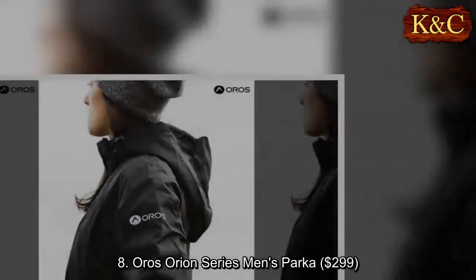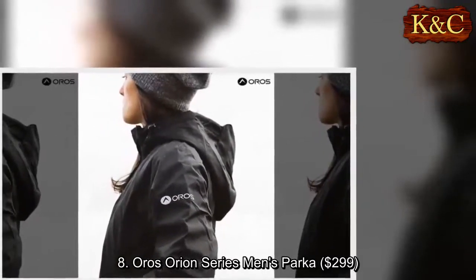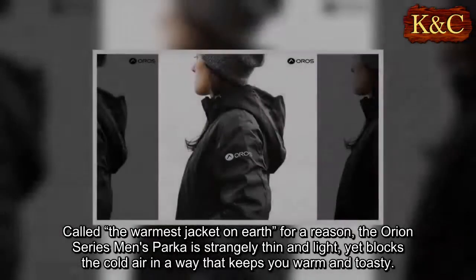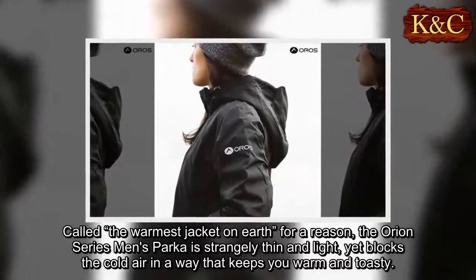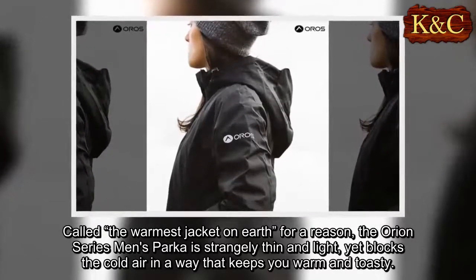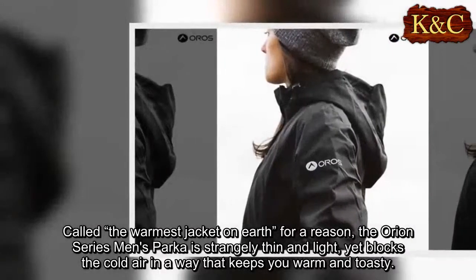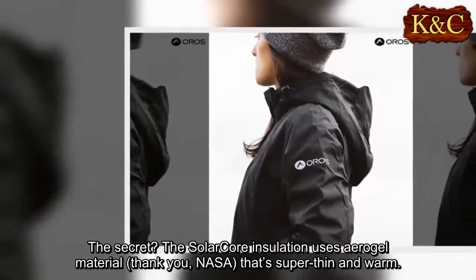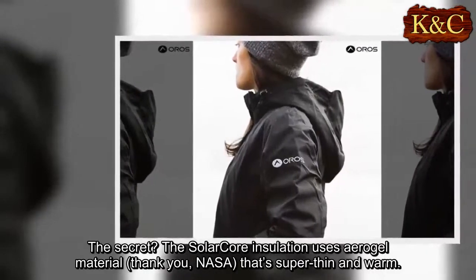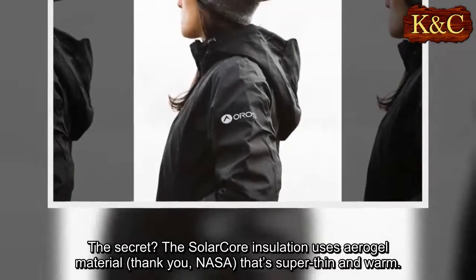Eight: Oris Orion Series men's parka, $299. Called the warmest jacket on earth for a reason, the Orion Series men's parka is strangely thin and light yet blocks the cold air in a way that keeps you warm and toasty. The secret: the Solar Core insulation uses aerogel material — thank you, NASA — that's super thin and warm.